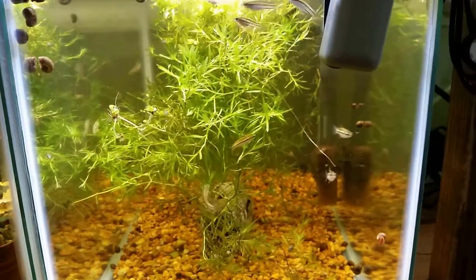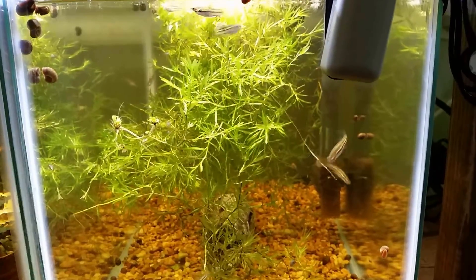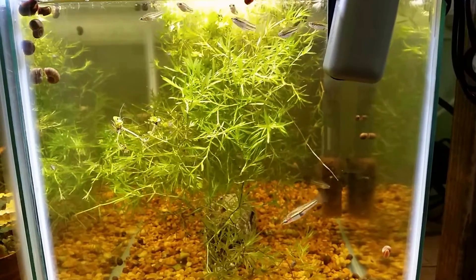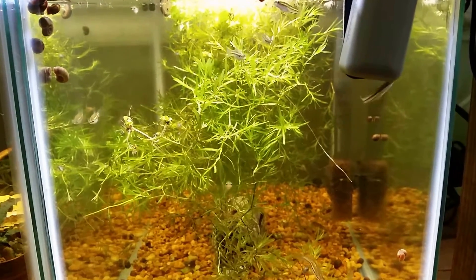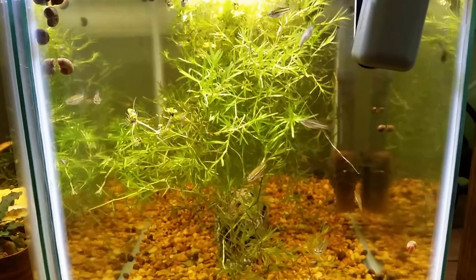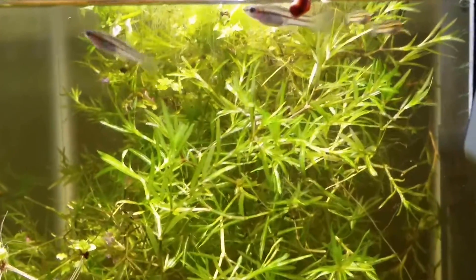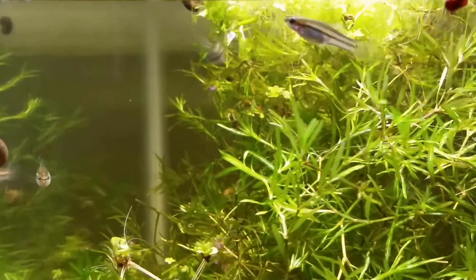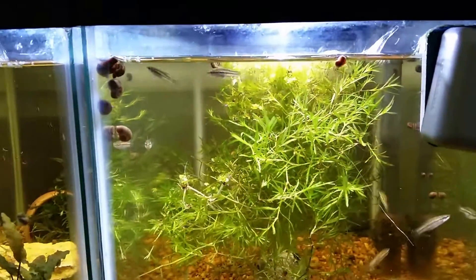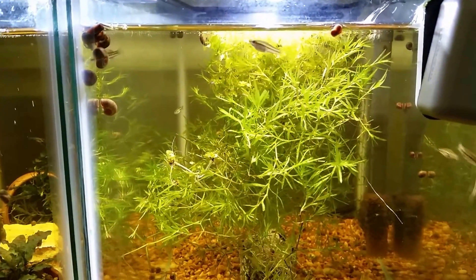Down here next to them, this is Xiphophorus continens — also known as the Short Sword Pygmy platyfish. This is from the El Quincea location. They're pretty prolific; males have a pronounced gonopodium, the females have a gravid spot. Nice lateral lines. These guys have bred with just a whole bunch of guppy grass and duckweed on the surface. Beautiful fish.